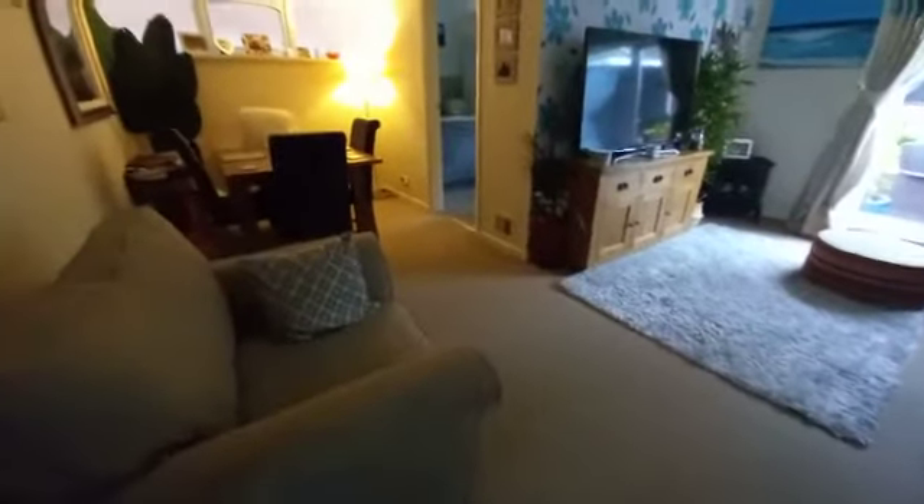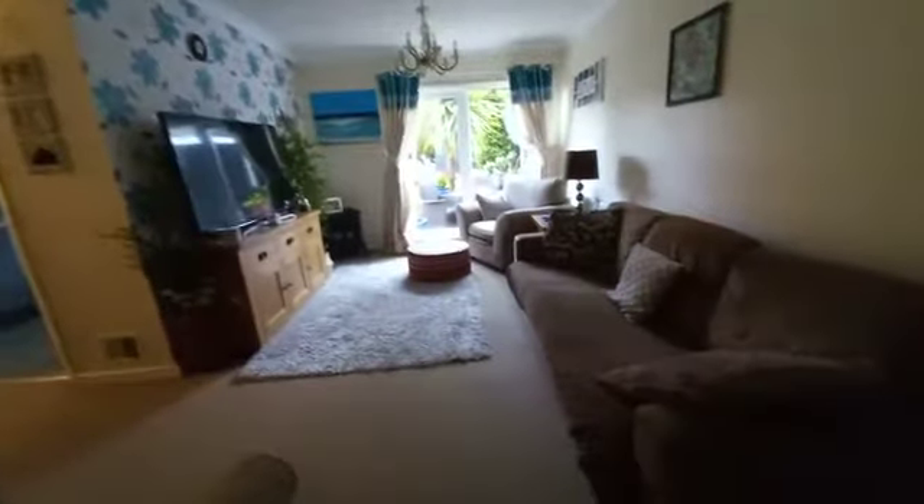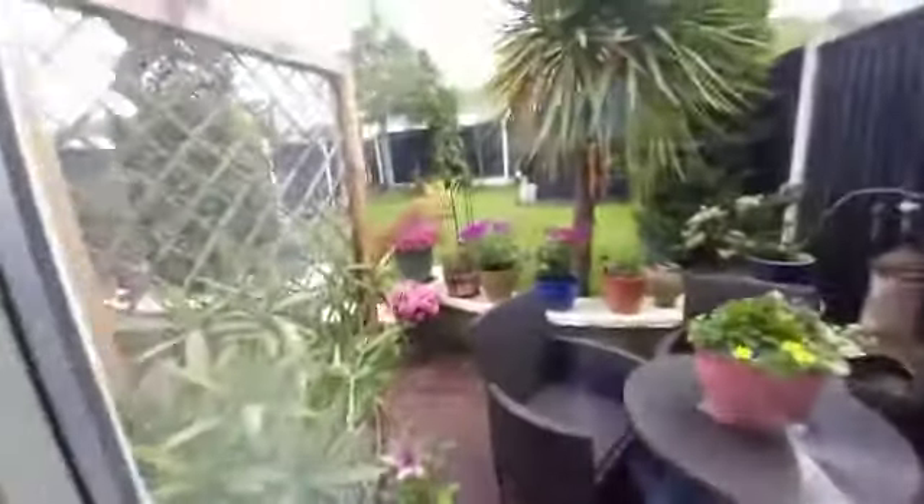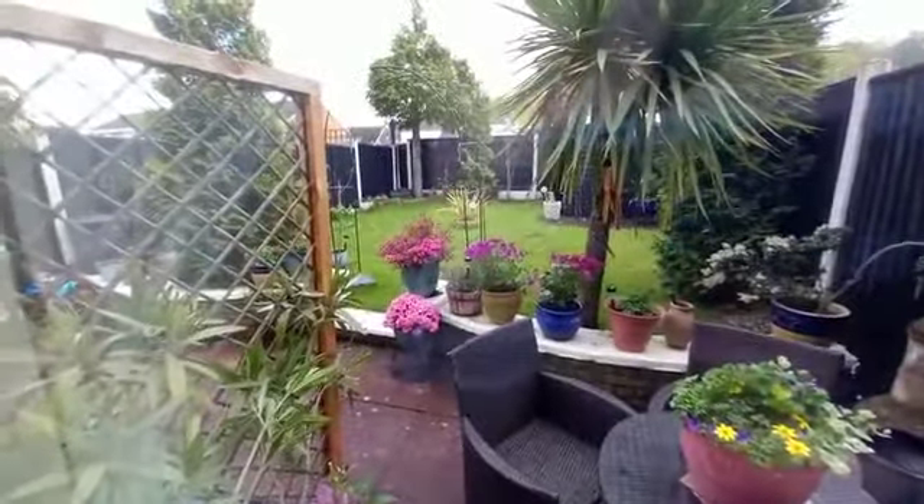This is the rear reception room and dining area — once again really nice size, as you can see. I'll have a little walk down and show you through the patio doors into the garden — really nice flat garden, or relatively flat garden. Let me just take you through into the kitchen now.